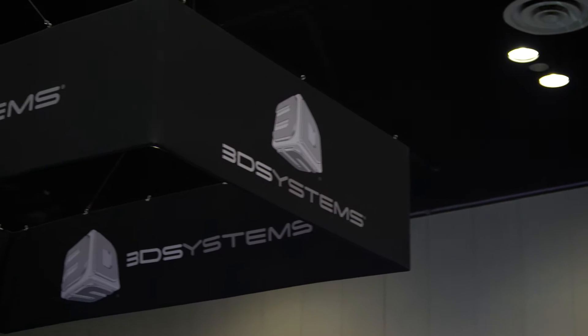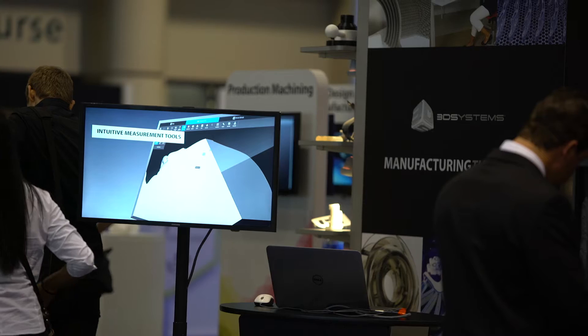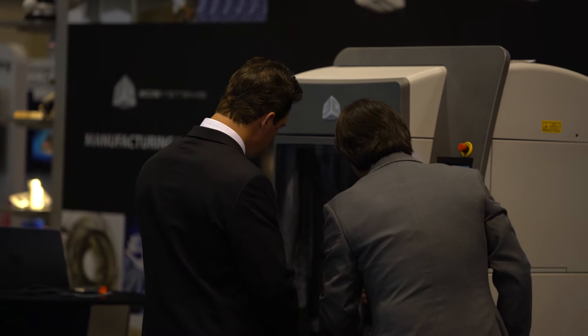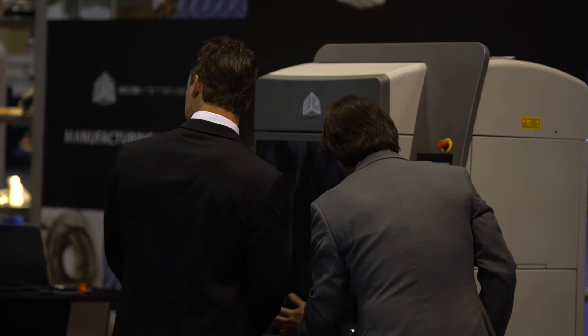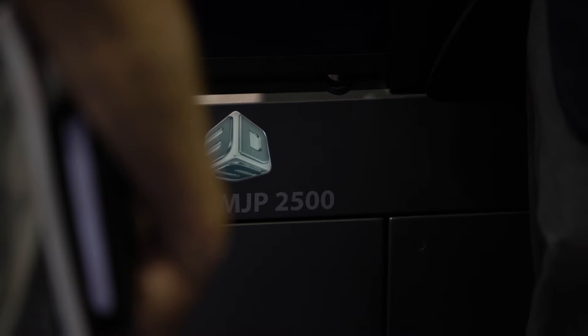Coming to shows like this, I'm a product expert, but I also work really closely with our sales guys and our channel managers to help them close sales. We are really excited to talk about our newest technology, our newest printer within MJP, which is the ProJet MJP 2500.